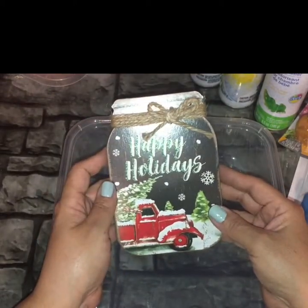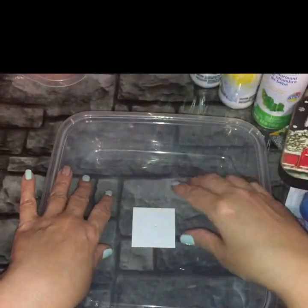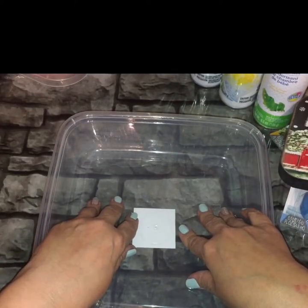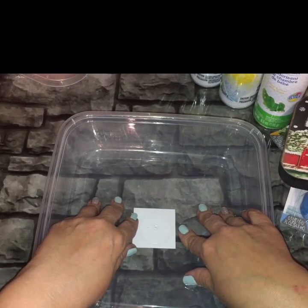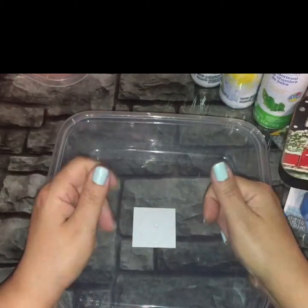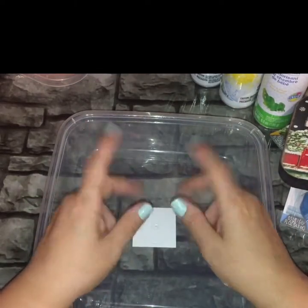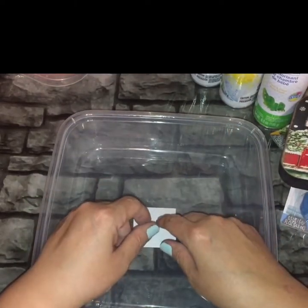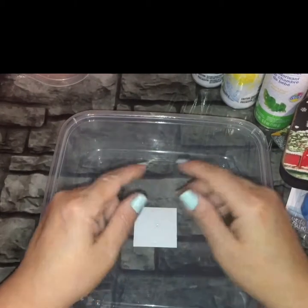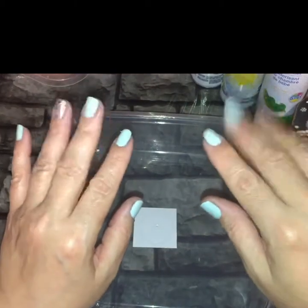That completes this haul — those are all the items I had to share with you this time around. If you liked any of the items I shared, please give my video a thumbs up. It will help YouTube recognize my channel as a growing channel. As always, I will speak to you again in my next video — I'll meet you back here in the next Dollar Tree haul. Bye guys, talk to you soon.